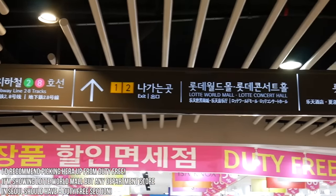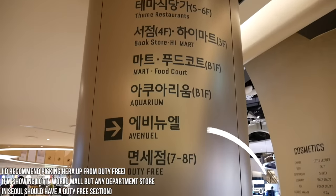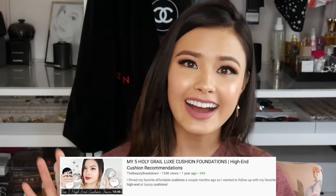The last brand I'm going to be talking about for cushion foundations is definitely my high-end choice and that's Hera. Hera makes some of my all-time favorite cushion foundations, so if you want to splurge I would highly recommend them. I have two different ones here. The first is their original cushion, and then there is the UV mist cushion ultra moisture — I love this cushion foundation. It is so good. I've talked about it in the past and recommended it in my top five high-end cushion foundations.